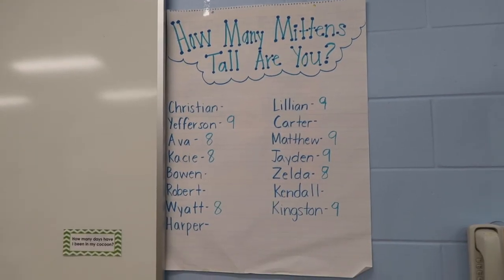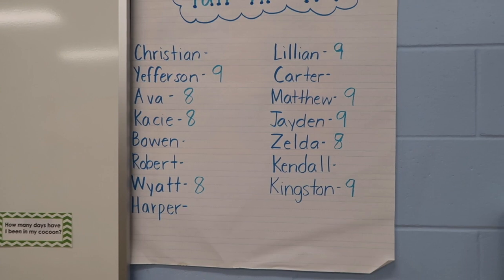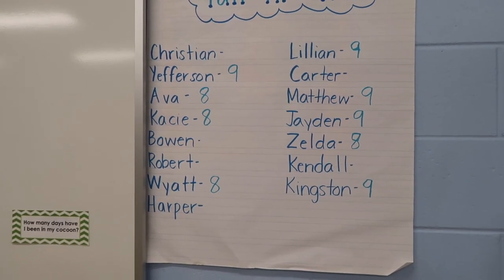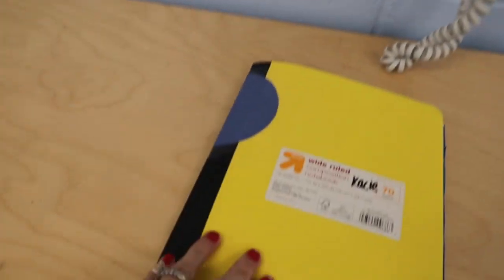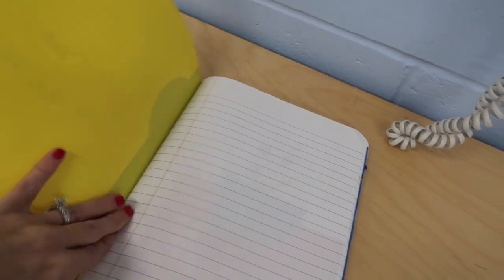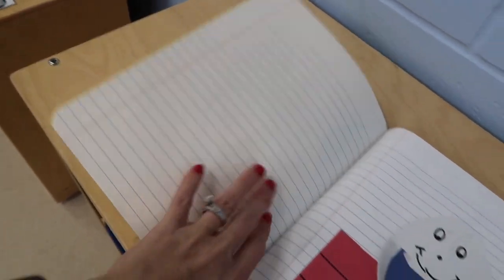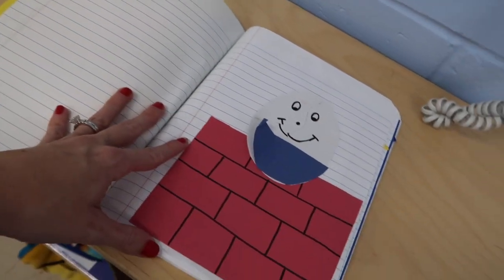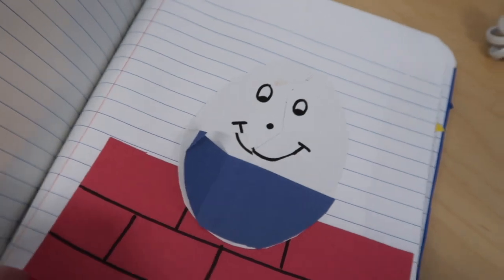Let me show you the chart and also our poetry notebook that we do every Friday. This is a quick anchor chart — so far we've measured a few students, not everybody, and as you can see they're pretty much eight or nine mittens tall. We're rounding up a little since not everything is exact. This is the poetry notebook — every week we do a poem. We started with nursery rhymes. Casey's Humpty Dumpty poem is actually missing, but we have a little craft that goes with it — Humpty Dumpty was broken and they put him back together.